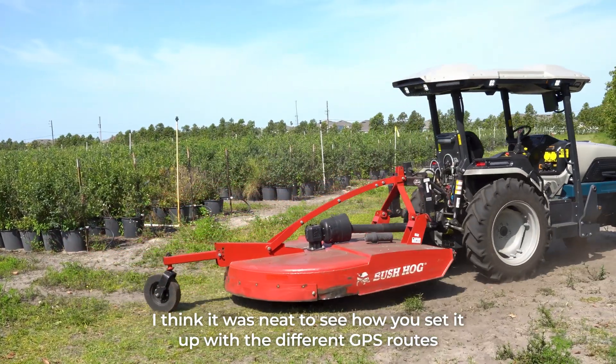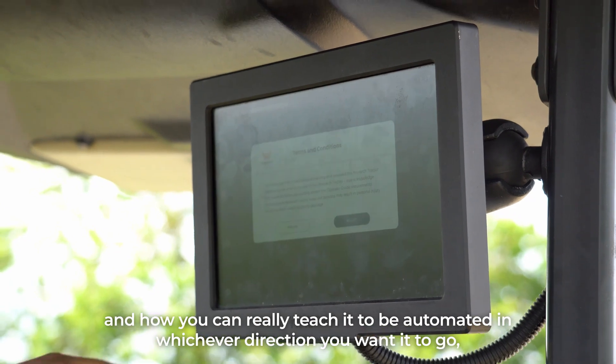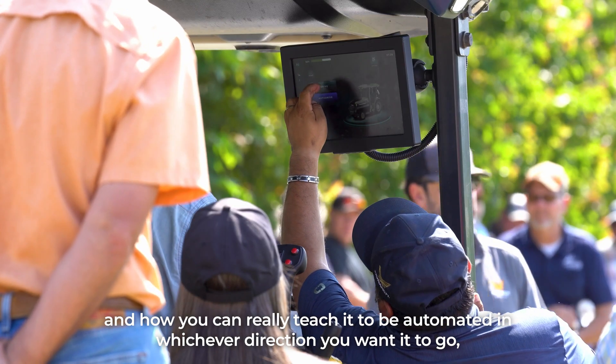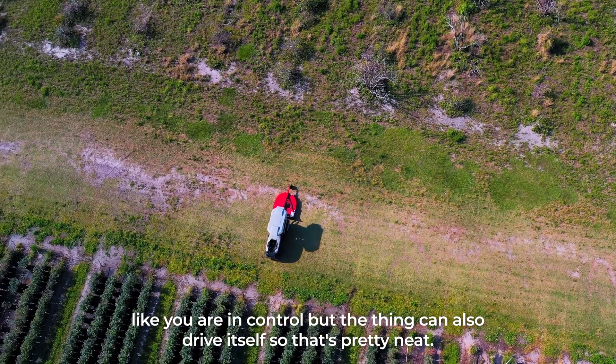I think it was neat to see how you set it up with the different GPS routes and how you can really teach it to be automated in whichever direction you want it to go. You are in control, but the thing can also drive itself, so that's pretty neat.